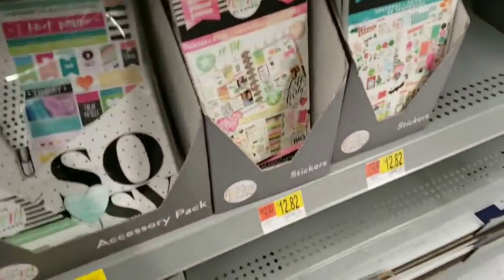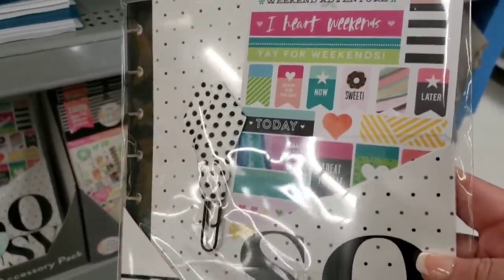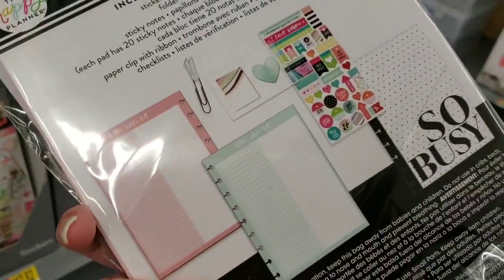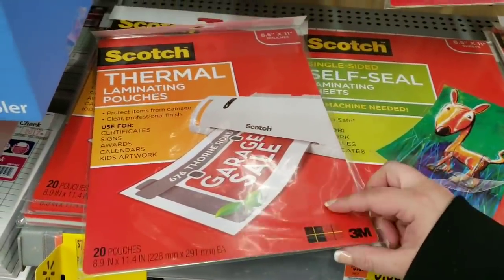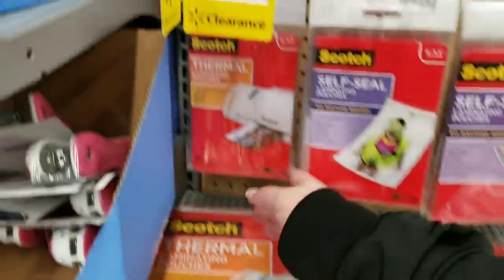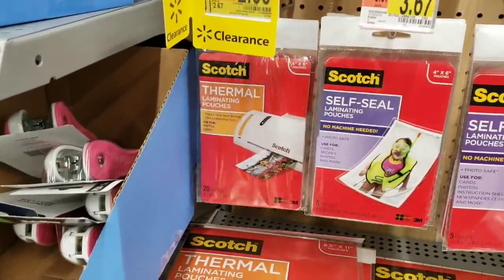We also have Happy Planner stickers and inserts for $4.50 from $5.82 — very cute. They have Scotch Thermal Laminating Pouches, 20 pouches by 3M, for $7.00, were $8.88. They also have the 4x6 size — 20 pouches for $2.00 from $2.67. So if you need to laminate anything and you have a laminator and need supplies, these are a great deal.